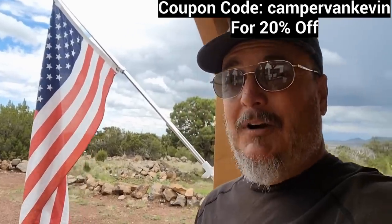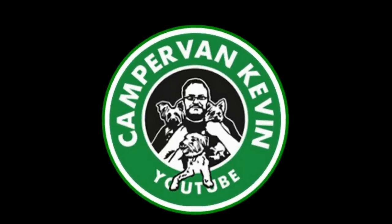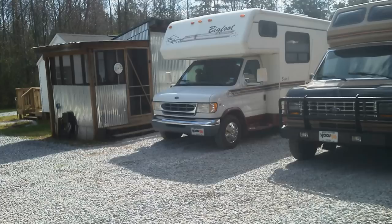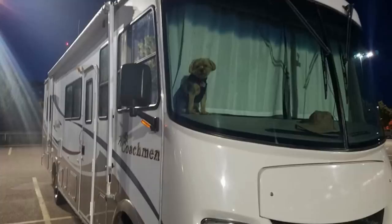Alright, back to our regularly scheduled program. Hey everybody, CamperVanKevin here. How are y'all doing today? Me, I'm good. I've been busy this morning. I have left Vagabond Base Camp and have gone down to the tag and title office in Show Low.